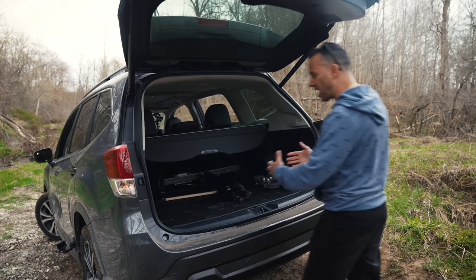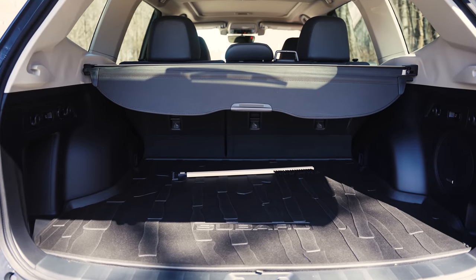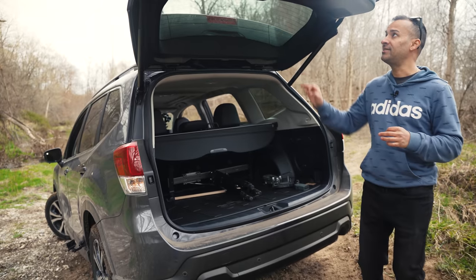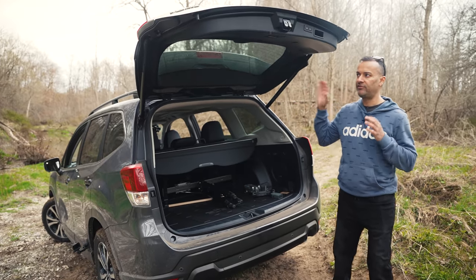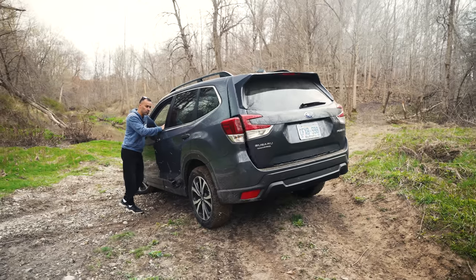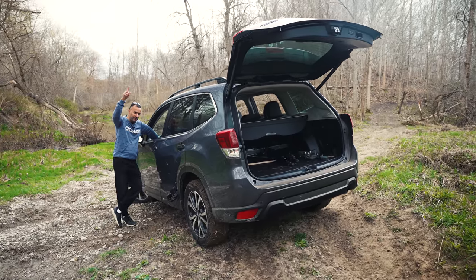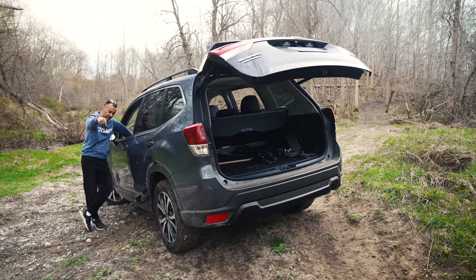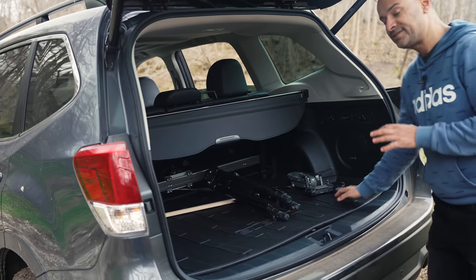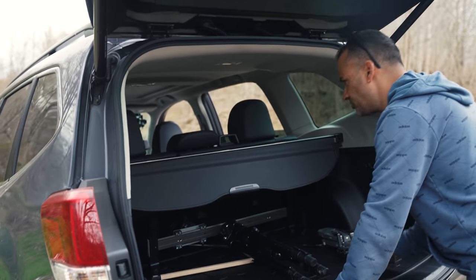The trunk is extra wide with great access - this is perfect and highlights why you'd buy this car. It has a power tailgate and a hold button on the inside where you can set the memory height. You can open and close it from inside the vehicle, which is really convenient.